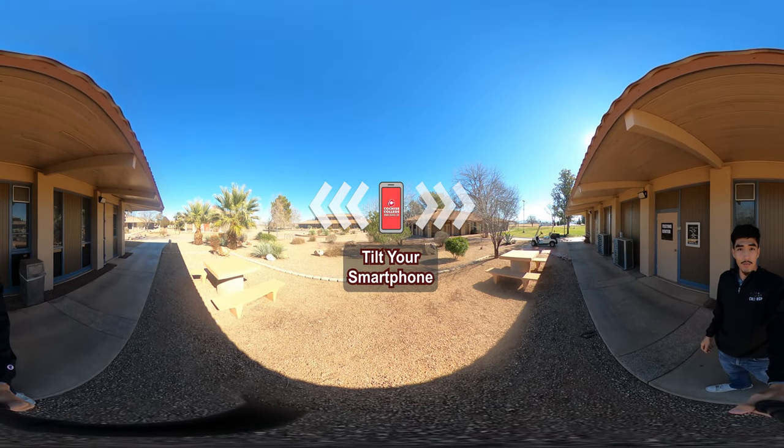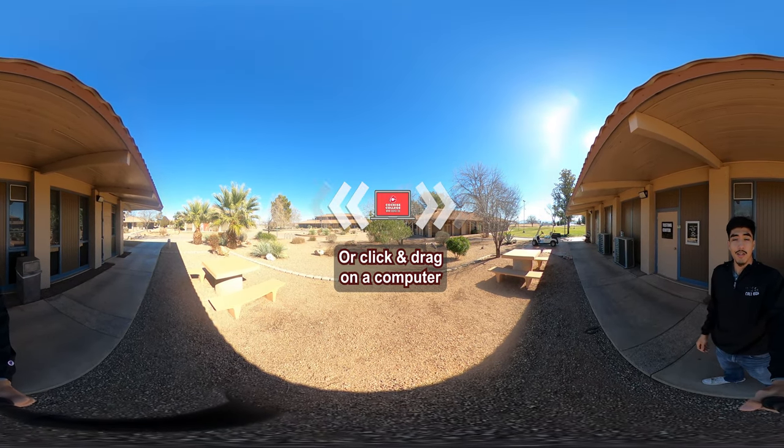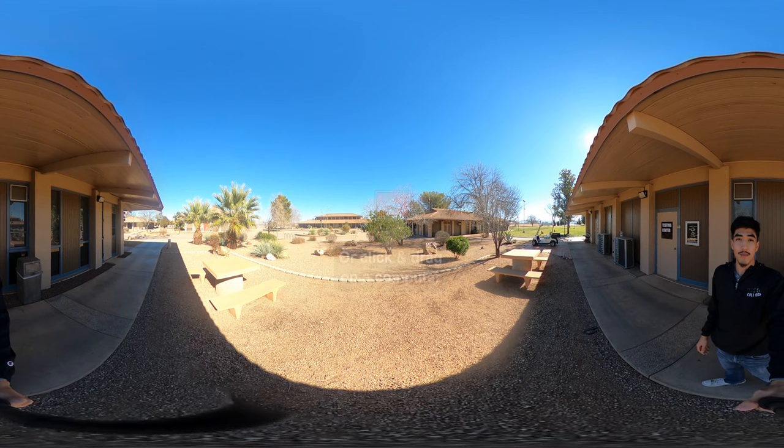Hi everybody, my name is Roman and welcome back to another Cochise College video. Today we're going to give you a tour of our Douglas campus.